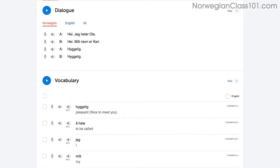With the dialogue tool, you can listen to each line again and again, and repeat out loud until you master them all.